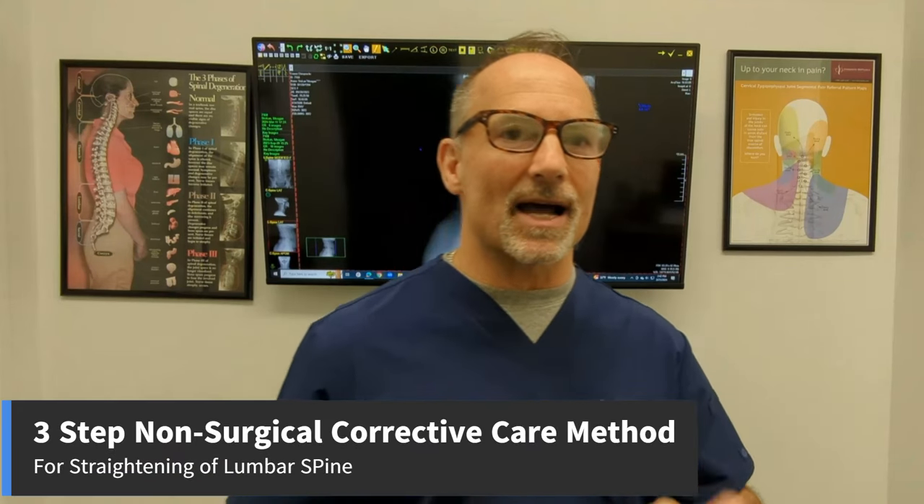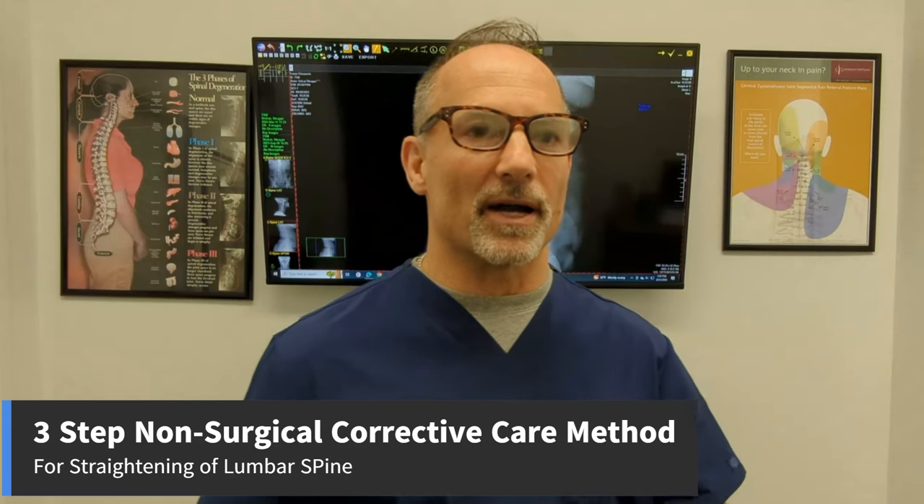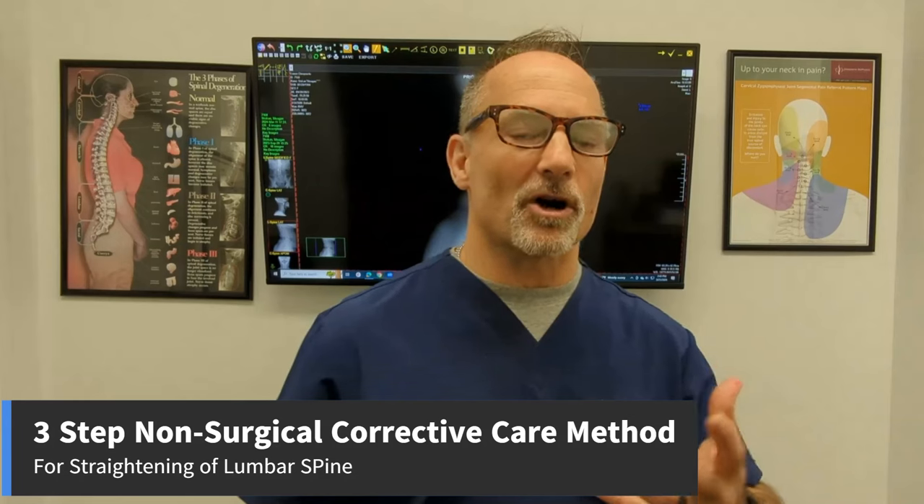That brings me to this research-based three-step, non-surgical, non-operative method for correcting a straightened lumbar spine using chiropractic biophysics. There are three parts. First is an assessment: you consult with a doctor, they determine if you're a candidate for care, perform an exam, look at your posture and movement, then take structural-based weight-bearing x-rays.